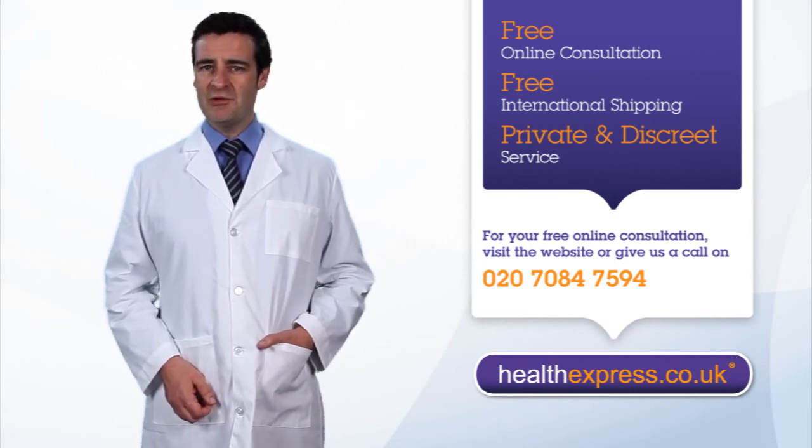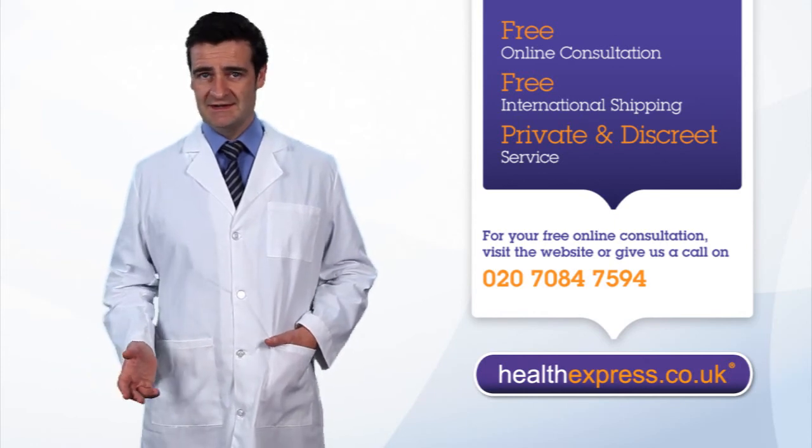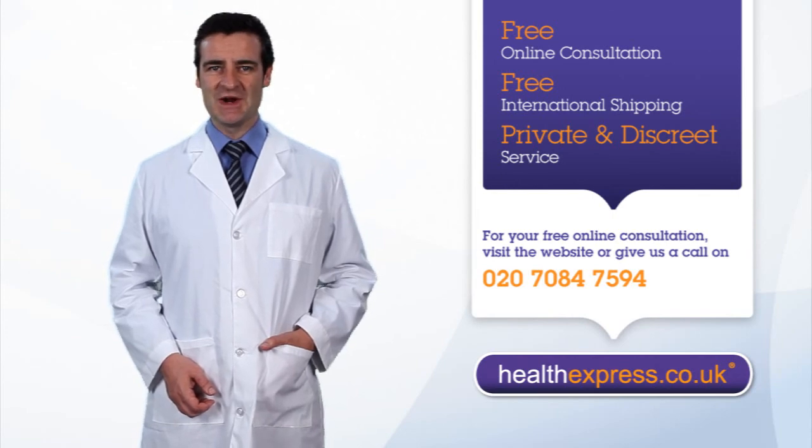If you have any further questions about our range of contraceptives or any of our services, then please give our patient support team a call. Thank you for visiting HealthExpress.